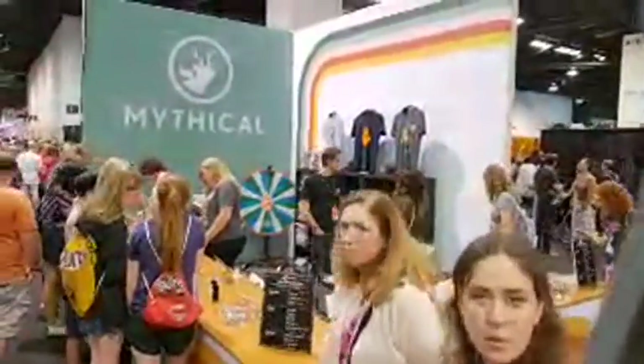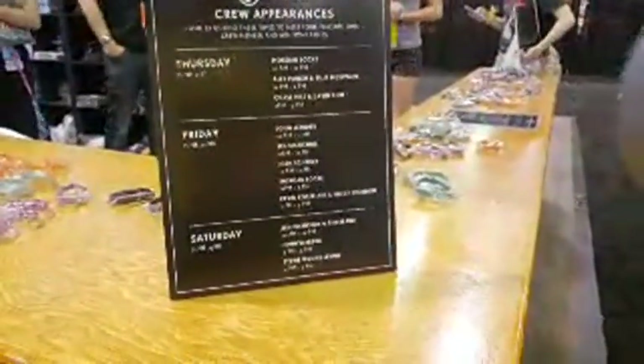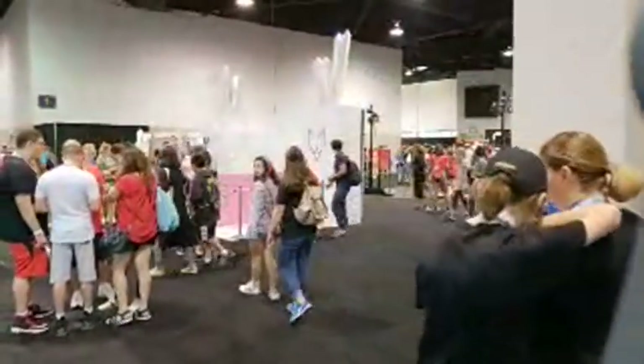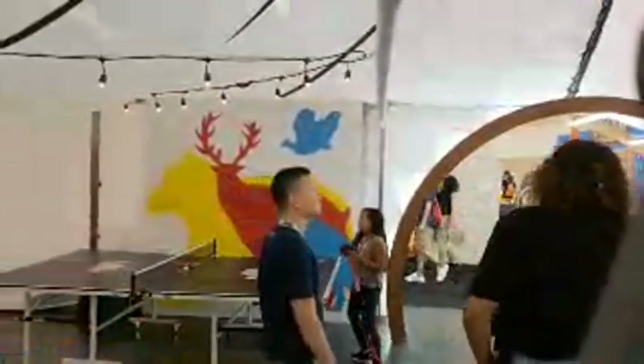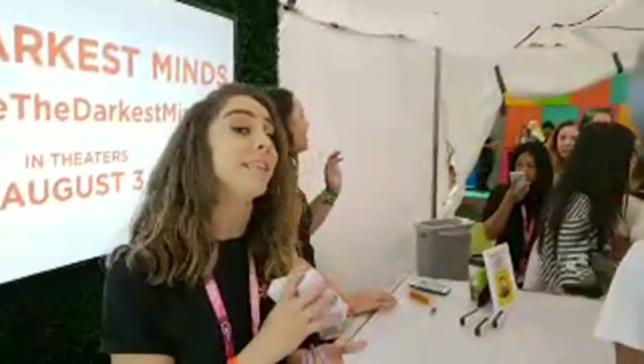Mythical right here — if you know those famous YouTubers, come out and find them. Let's walk through this booth — it looks kind of cool, as does that guy with the blue hair. This booth is promoting Darkest Lives — it's a movie that comes out August 3rd, about kids with superpowers. To get one of their chargers, you have to follow them on Twitter or Instagram. They're doing a giveaway in a couple hours.